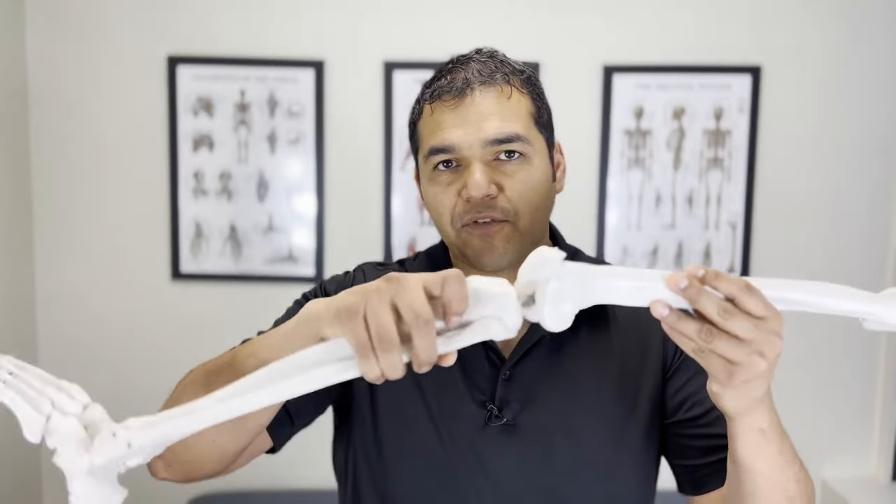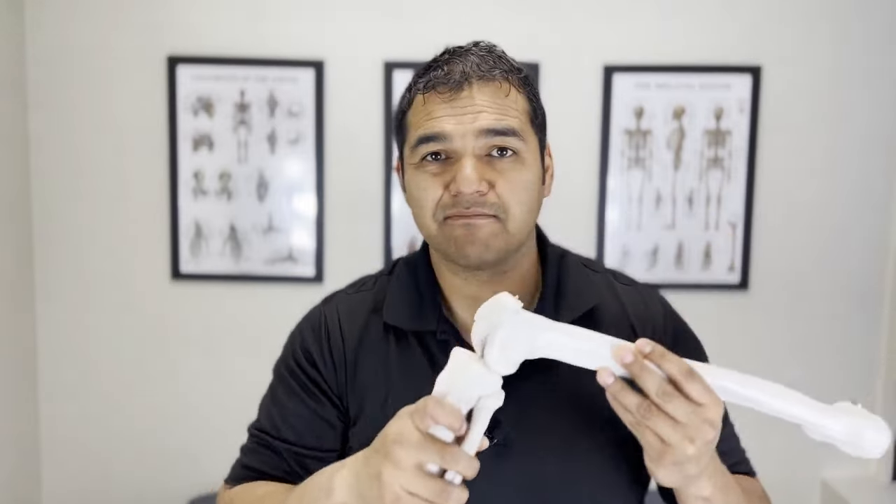Some of the common signs of having knee arthritis are stiffness, especially in the morning or after sitting for a long time and then going to get up and walk — that stiffness can be really bad. There might also be swelling. And in extreme cases of knee arthritis, you might have a loss of motion, like where you can't fully straighten out your knee or fully bend your knee.